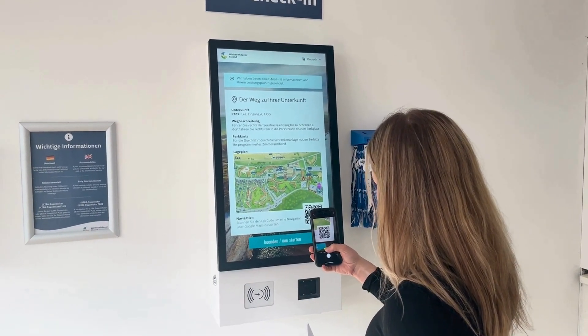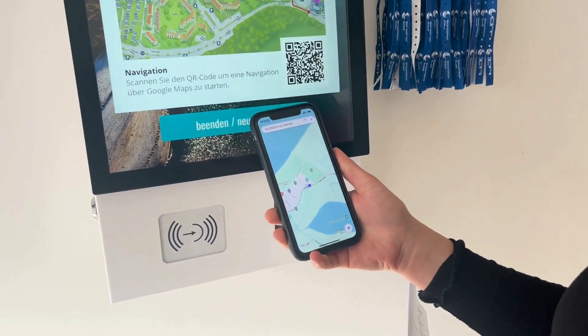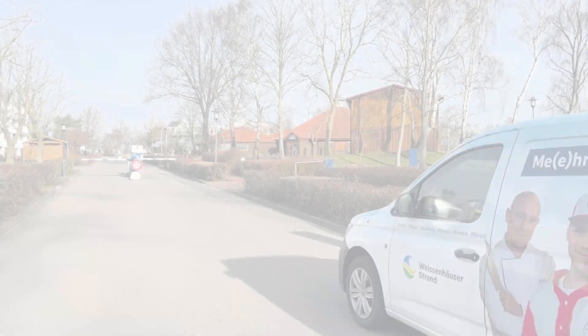After you have successfully programmed your wristband, our map with directions to your accommodation will appear. Scan the QR code to open the map on your phone.